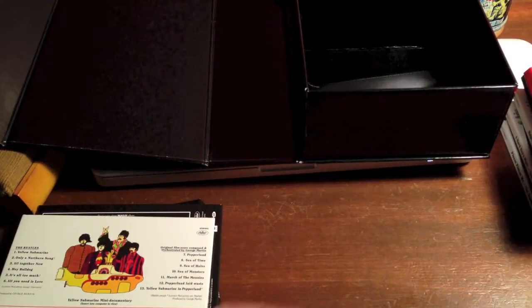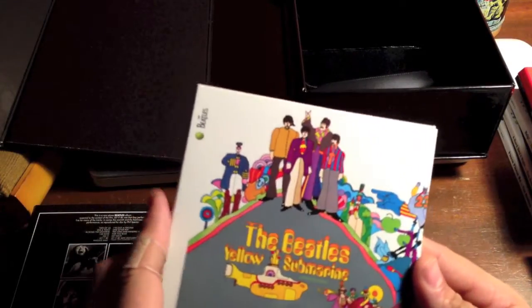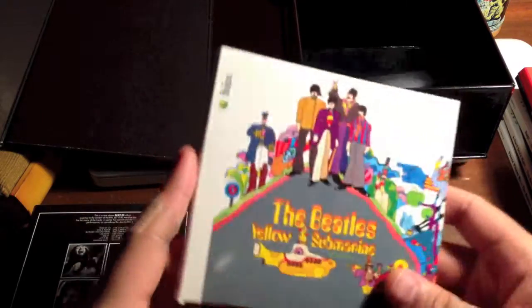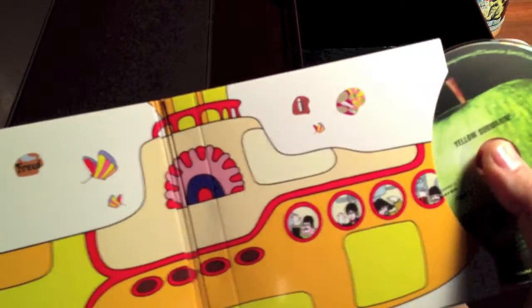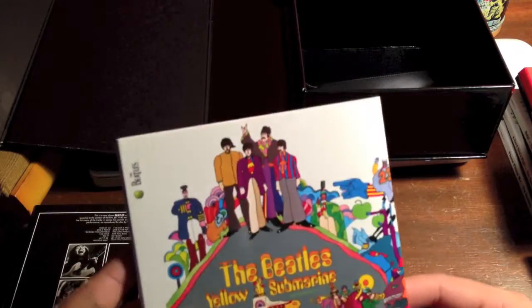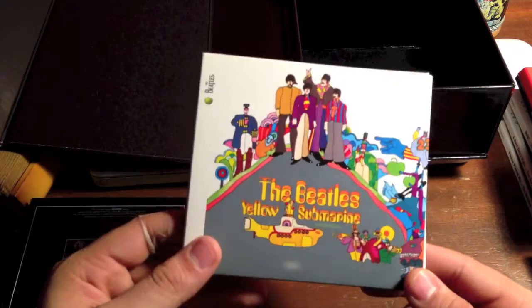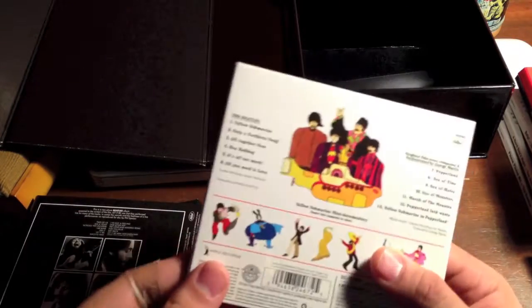I got this box set for a hundred bucks, so I'm pretty excited about that. Here's Yellow Submarine — this is actually the first time I've ever owned this album. Before this I bought the Yellow Submarine songtrack, which is the blue one, that came out with the DVD release back in 1999. So I'm kind of happy I finally owned this album.